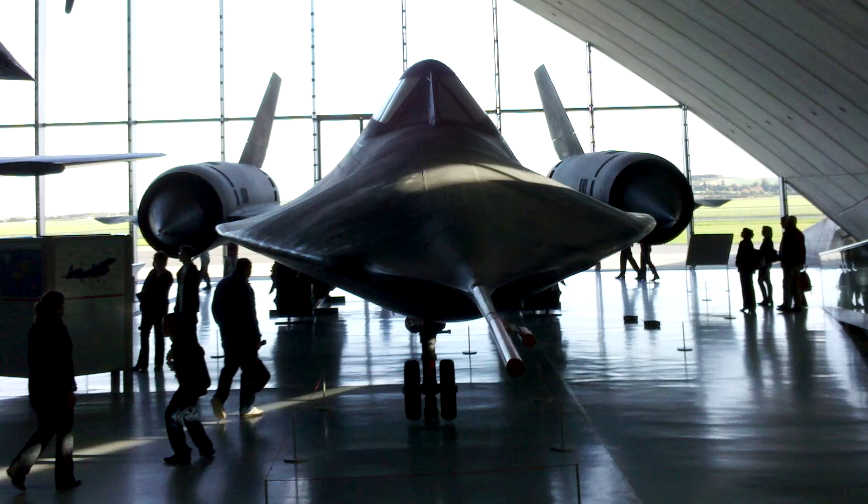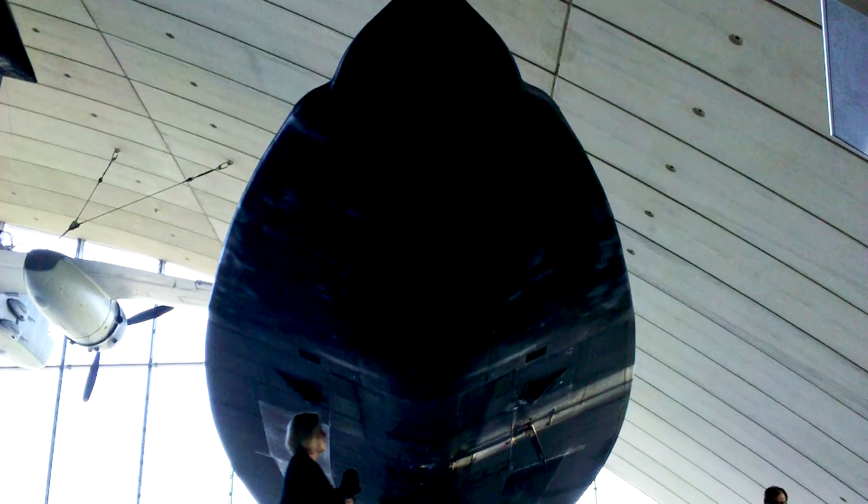I had photographed several Blackbird aircraft around the country — I think I had three or four. And I went to the UK and ended up taking a few photos of the one over there.